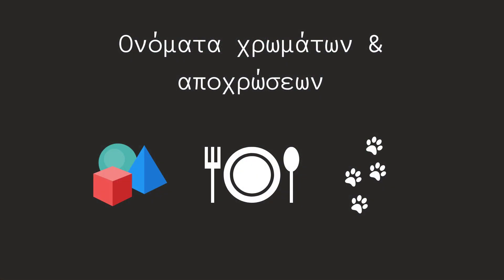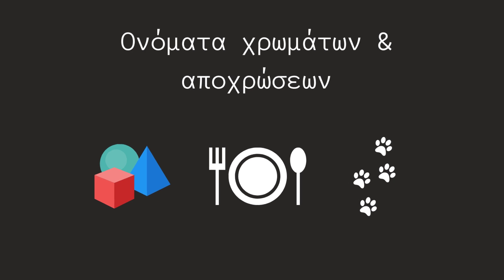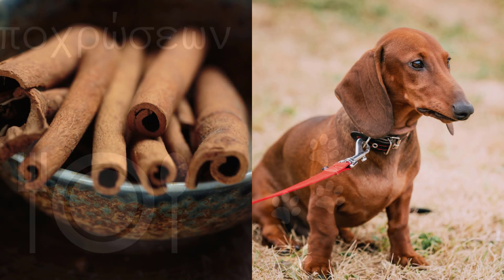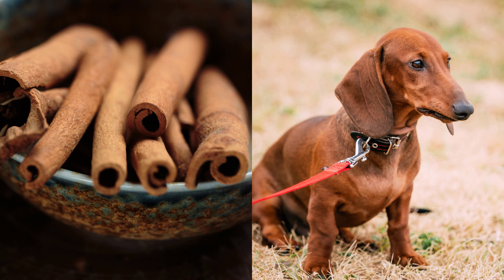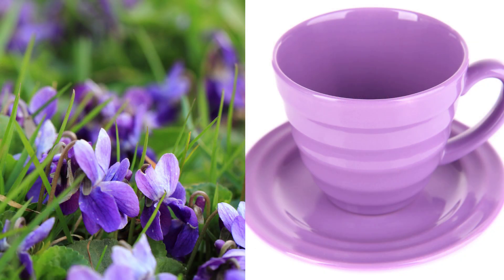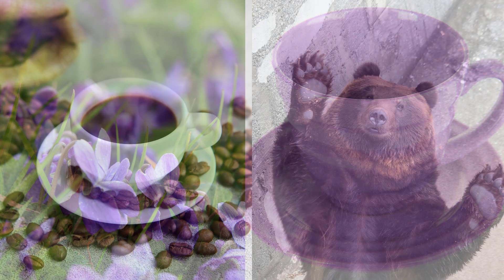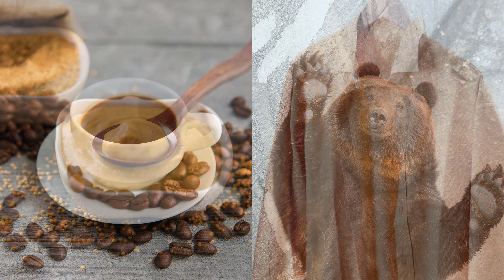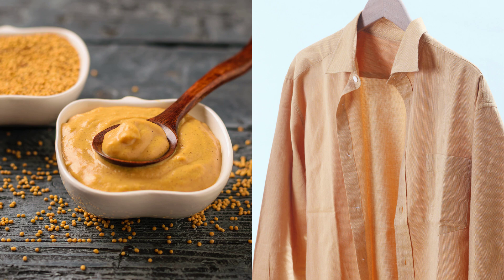Τα τυρκουάζ νερά. Κάποιες ονομασίες χρωμάτων και αποχρώσεων συνδέονται με συγκεκριμένα αντικείμενα, φαγητά ή ζώα. Η κανέλα έχει κανελή χρώμα. Το κανελή σκυλί. Η βιολέτα έχει βιολετή χρώμα. Το βιολετή φλιτζάνι. Ο καφές έχει χρώμα καφέ.